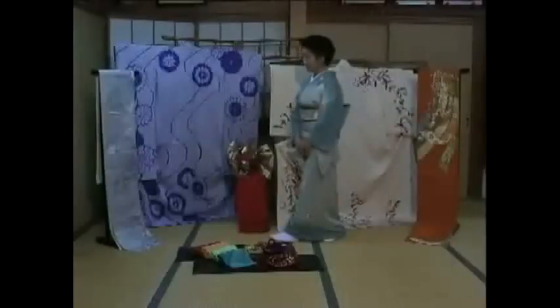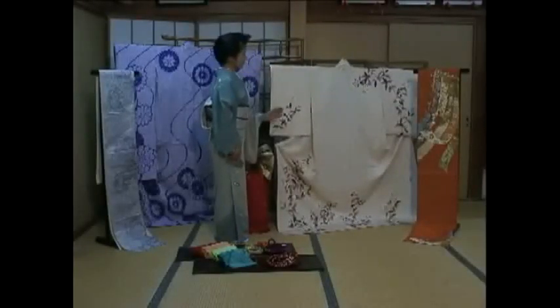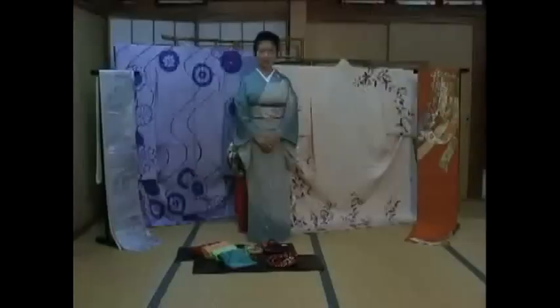This is homongi. Homongi means 'when visiting.' It is a semi-formal kimono worn by both married and single women when invited to a wedding and other ceremonies. This type of obi goes well with this kimono.